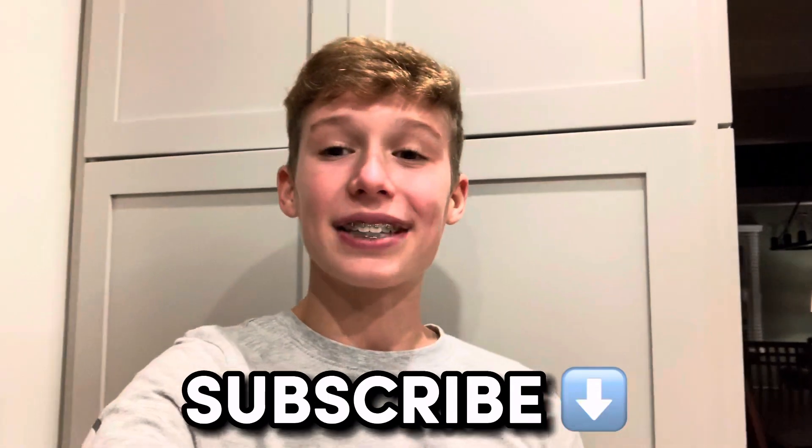I was just looking at the YouTube analytics and 71% of you guys that watch these videos aren't subscribed. So if you haven't already, make sure to go subscribe. A ton of great content on my channel — we post vlogs, mail days, a ton of card content. Make sure to go subscribe down below for more great videos just like this one.